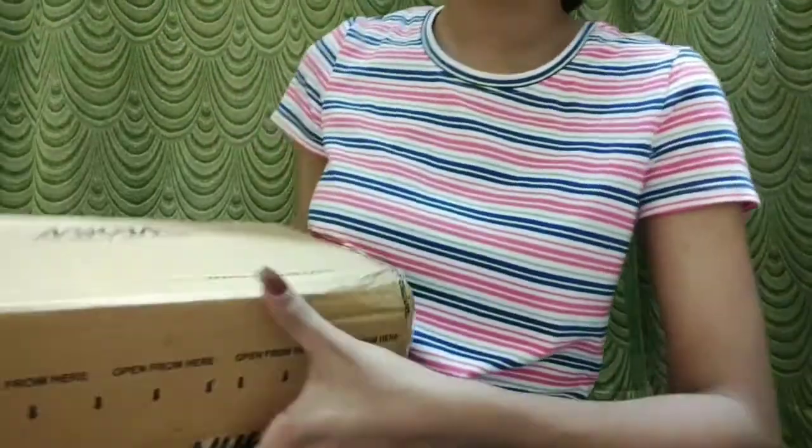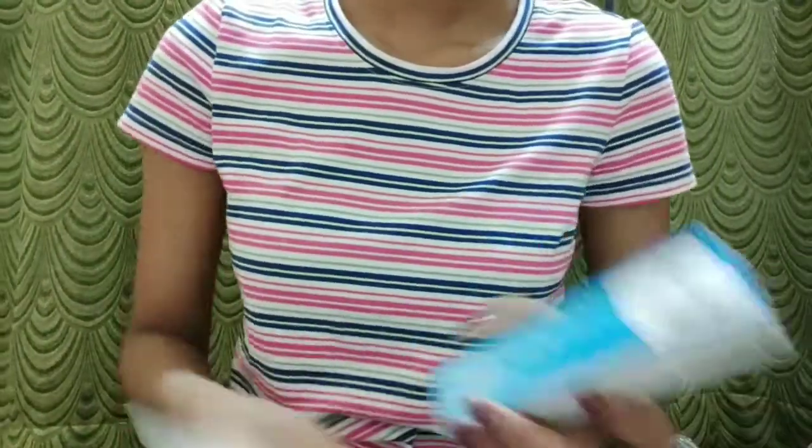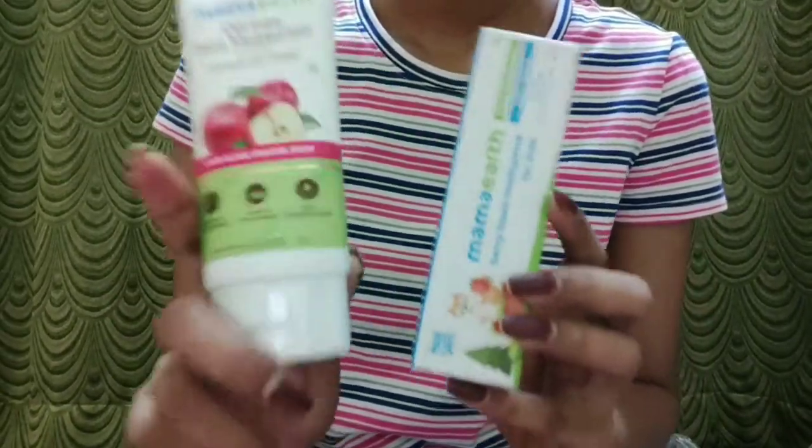So let's open the next box — you guys can see everything is bubble wrapped. The first products are the same from Mama Earth that I have shown in the first box.